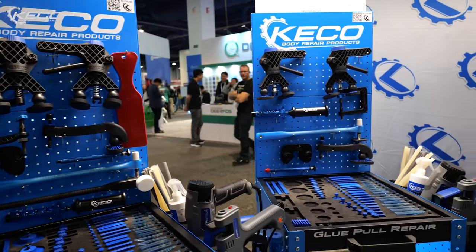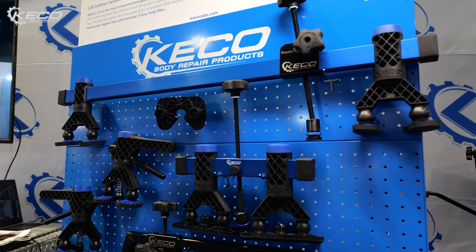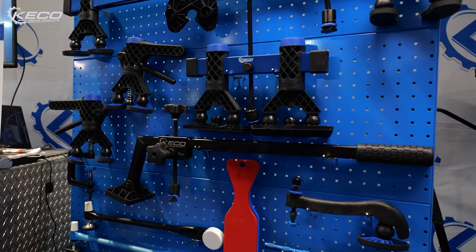This is the biggest, most robust offering of systems that we've ever offered here at KIKO, starting with the flagship, our L2E system. That L2E system is the system that won Product of the Year at SEMA in 2021.